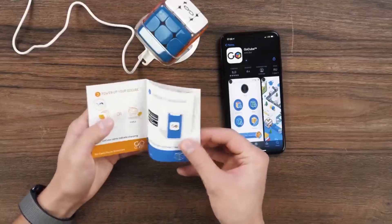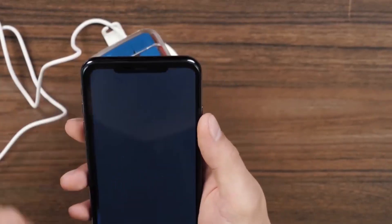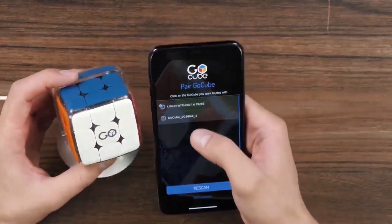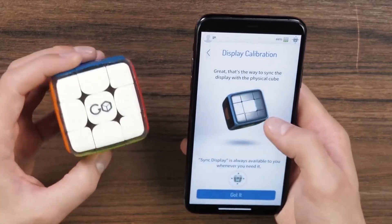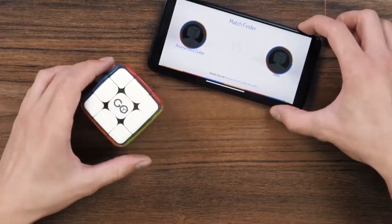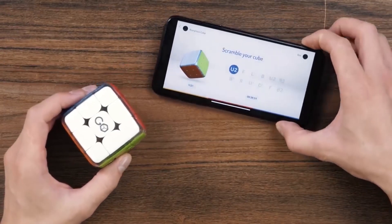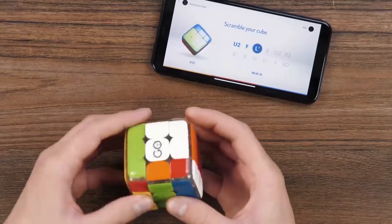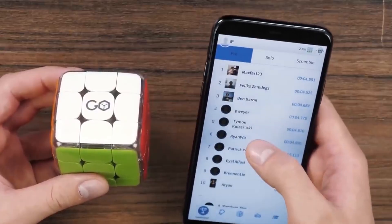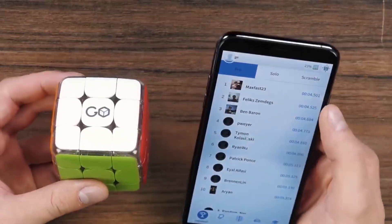This tech marvel connects to your smartphone via Bluetooth, offering real-time data, timers, interactive competitions, and more through its user-friendly app, compatible with both Android and Apple devices. The GoCube features a smart 3x3 design, magnetic components, rechargeable battery, 3D sensors, and LED indicators, making it a perfect gift for tech-savvy kids and teenagers.